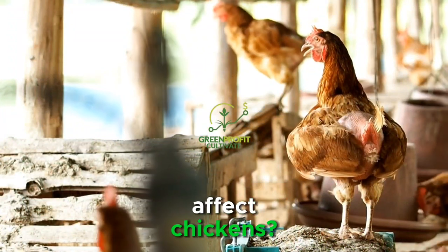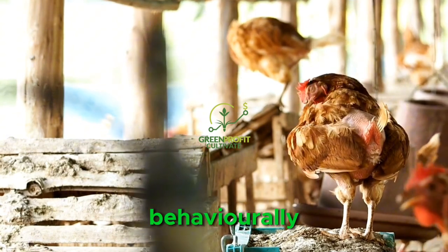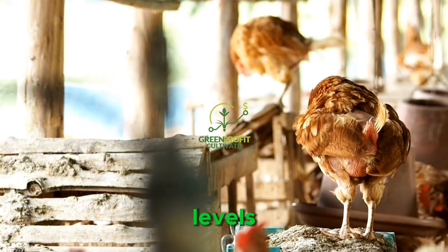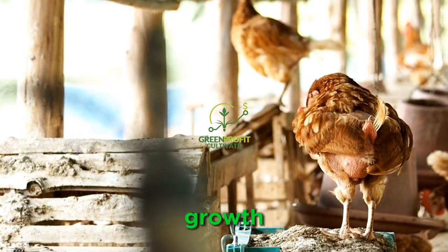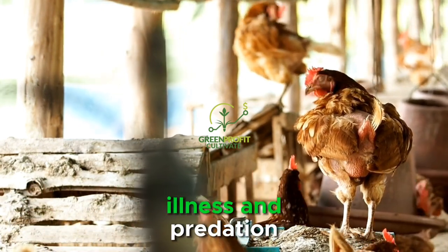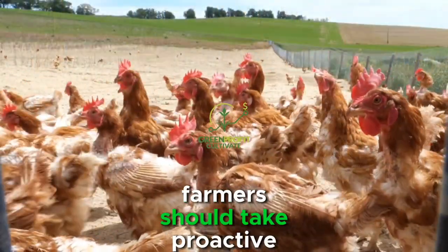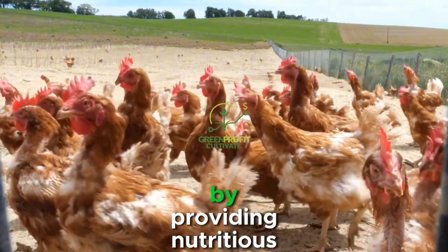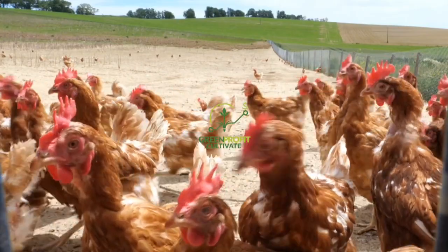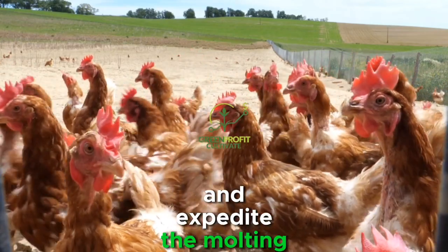Molting can have significant effects on chickens, both physically and behaviorally. During molting, chickens may experience discomfort and reduced energy levels as their bodies divert resources towards feather growth. Additionally, molting chickens are more susceptible to stress, illness, and predation, making them vulnerable to various threats. Farmers should take proactive measures to support molting chickens by providing nutritious feed, adequate shelter, and a stress-free environment. Supplementing their diet with protein-rich foods can help promote healthy feather regrowth and expedite the molting process.